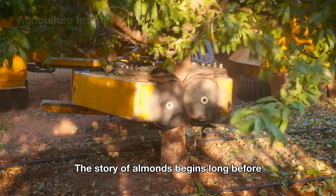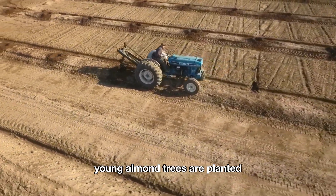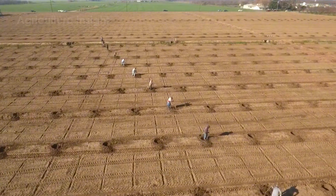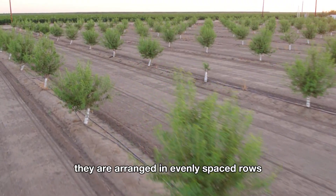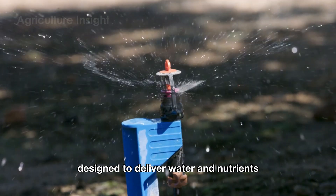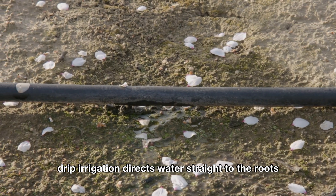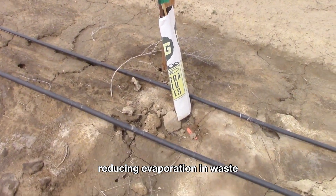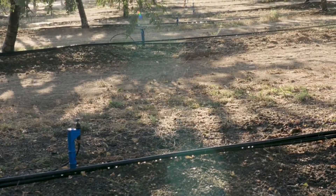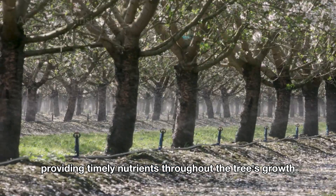The story of almonds begins long before the bountiful harvest. In January or February, young almond trees are planted in California's Central Valley, often called the Almond Capital. They are arranged in evenly spaced rows and paired with drip or sprinkler irrigation systems designed to deliver water and nutrients precisely and efficiently. Drip irrigation directs water straight to the roots, reducing evaporation and waste, while sprinkler irrigation evenly moistens the soil surface and delivers fertilizers through the water, providing timely nutrients throughout the tree's growth to maturity.